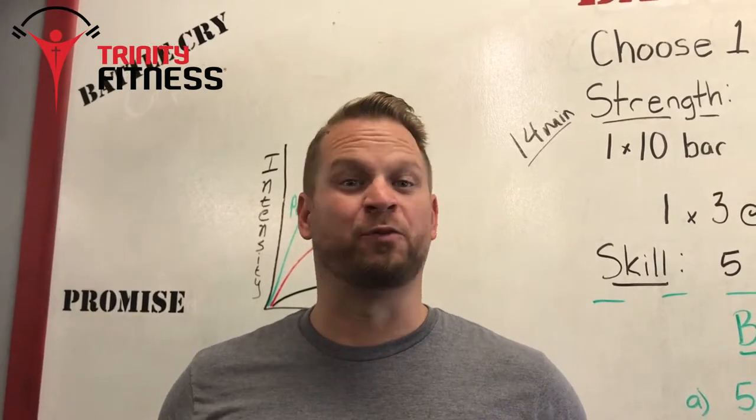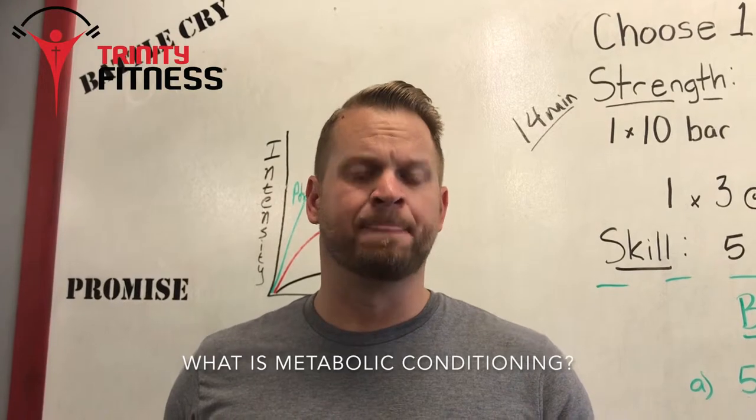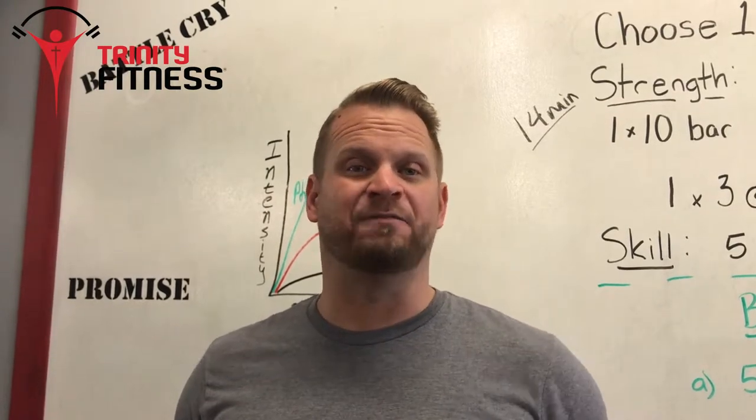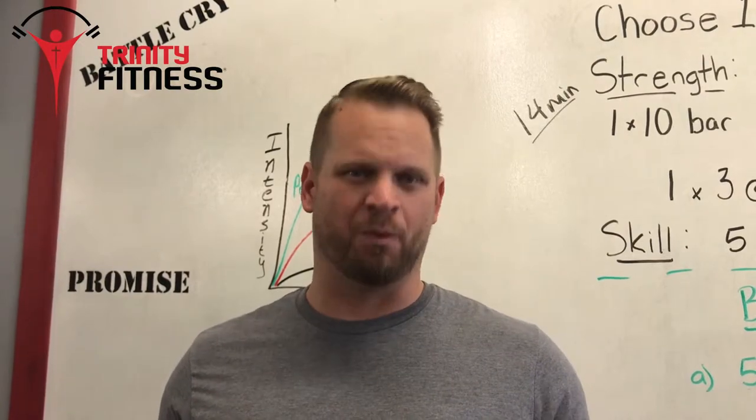What's up, Warriors? Greg Coleman, your North Florida Area Director, here to answer the question: what is metabolic conditioning? When people ask us what style of fitness we do here at Trinity Fitness, our answer is metabolic conditioning, or Metcon.